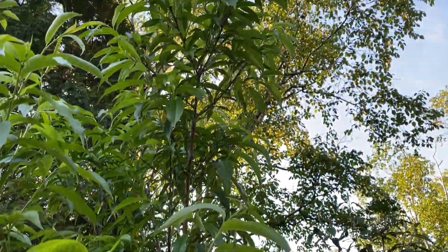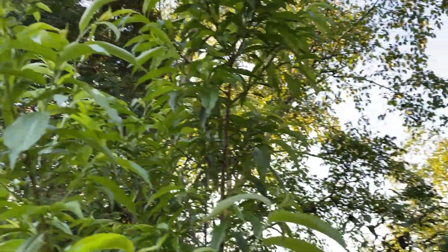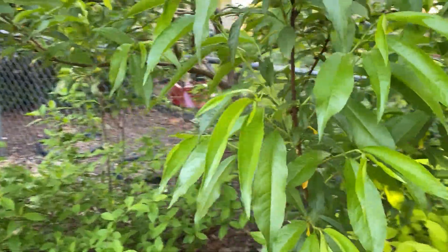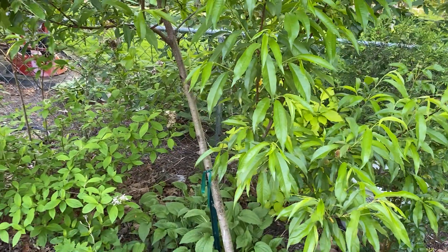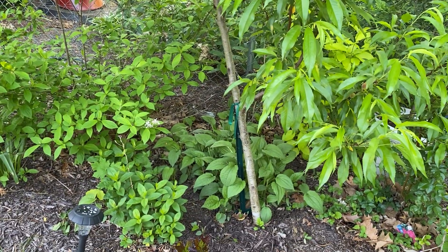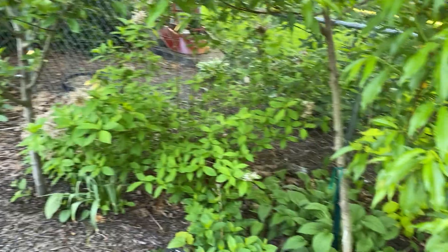I can see peaches all the way up here. She's not as tall as the apple tree but she's been in the ground for about two or three years — I believe this is her third year. She has a nice trunk, which is encouraging.